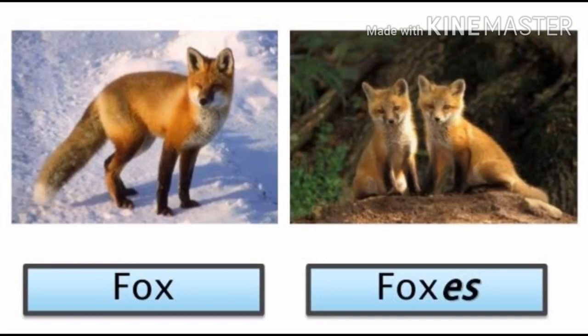Fourth: fox. Fox is spelled F-O-X. Fox means singular. Foxes, spelled F-O-X-E-S, means more than one — plural. You have to add ES to the plural form of the naming word. Fox — singular. Foxes — plural.